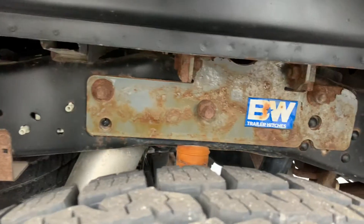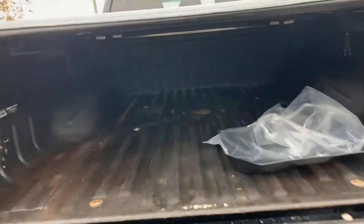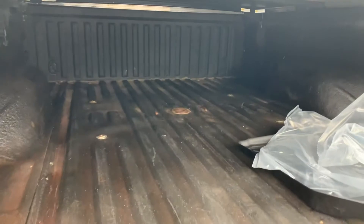It has the gooseneck tow ready to go up in there. I don't like painting those gooseneck brackets underneath the wheel wells, but look at that — nice spray-in bed liner. There's the gooseneck.